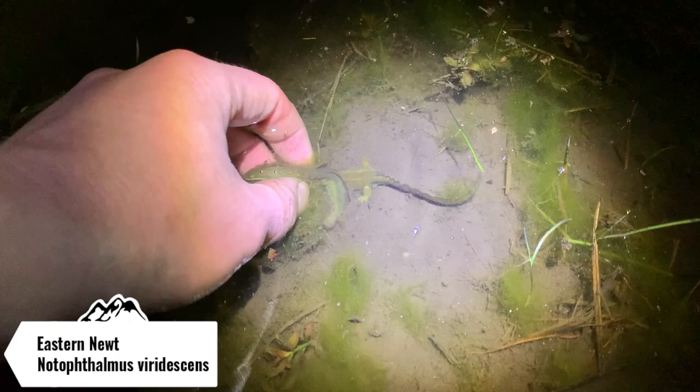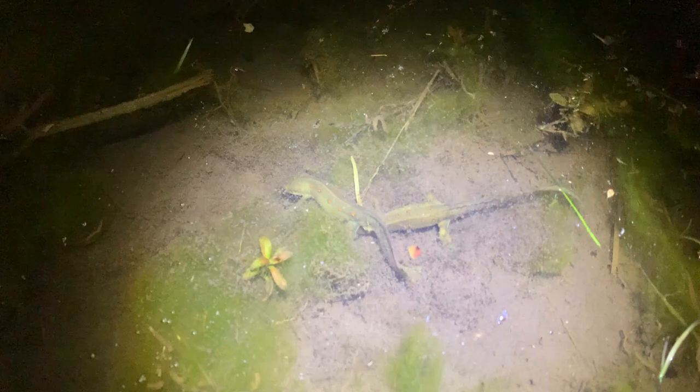We're down here shining the edges of this creek and found the next herp of the night - some red-spotted newts in habitat. There are two of them here and they are actually attached, so they might be trying to breed right now. I'm going to leave these two alone. These guys are extremely common in this county that I'm herping in, so I'm just going to let them do their thing and we're going to keep on herping tonight.